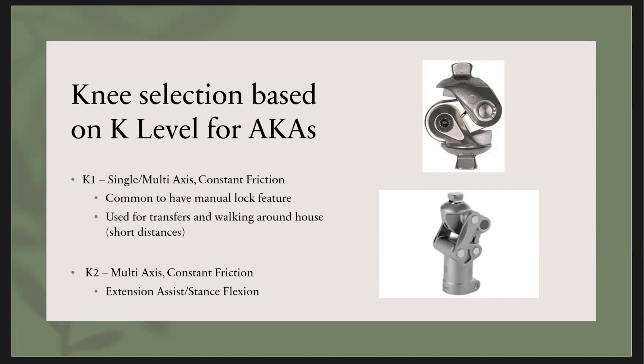A K2 individual is a bit more of a community ambulator — someone who's going out and about. They most likely will have a multi-axis knee, and it's going to be constant friction. It has an extension assist and also helps with flexion during stance. It's a little bit more high-level — as you can see in the bottom picture, there's a bit more to it than the top picture.